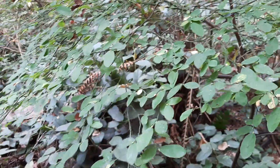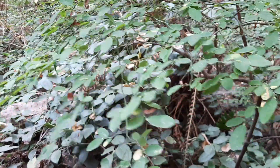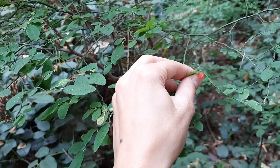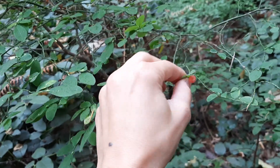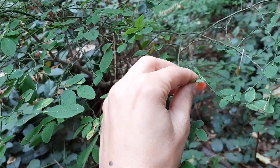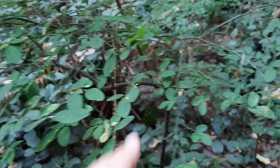Filming this in October, so they're not actually producing too many berries right now, but I picked this one because we can still see one last little huckleberry holding on for dear life there. So that's what the berries look like, kind of like a blueberry, except obviously this one's a nice red color.